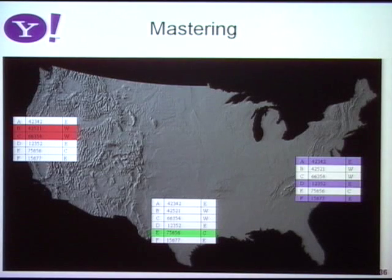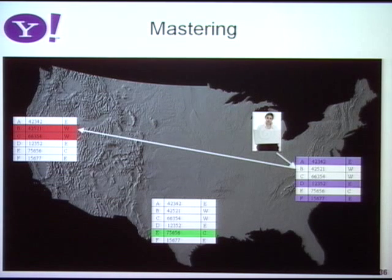We enforce this with a mastership protocol that is per record — every record has its own determination of where the master is. Alice is on the West Coast, and her record happens to be mastered on the West Coast. If she takes a plane to the East Coast and does an update there, instead of accepting it we forward it back to the West Coast. Part of the metadata in the record is the current master location. If she does enough updates from the East Coast, we'll realize it's more efficient to transfer mastership to the East Coast. So mastership on a per-record basis can move around to follow where updates are coming from.